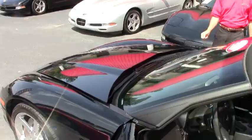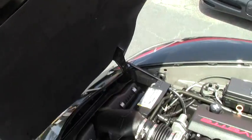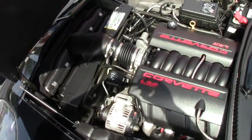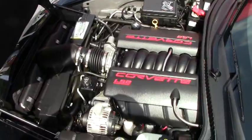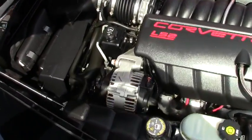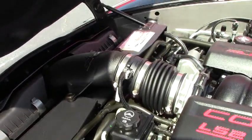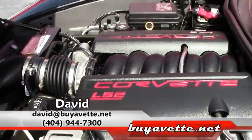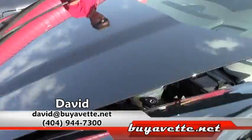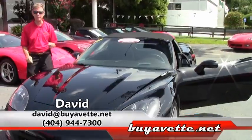As we take a look up underneath the hood, beautiful LS2 Corvette engine, 400 horsepower. Great gas mileage — you should get 28 miles to the gallon on the open highway. If you're looking for that Corvette to make your summer or fall, call us here at BuyAVet and ask for David. We are in Atlanta, Georgia, and we are BuyAVet. Thanks a lot.